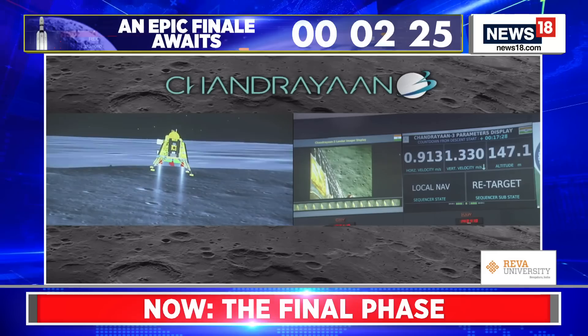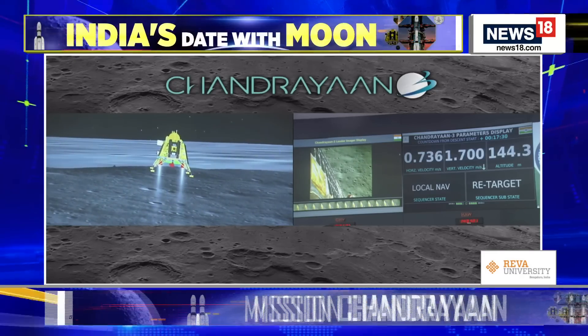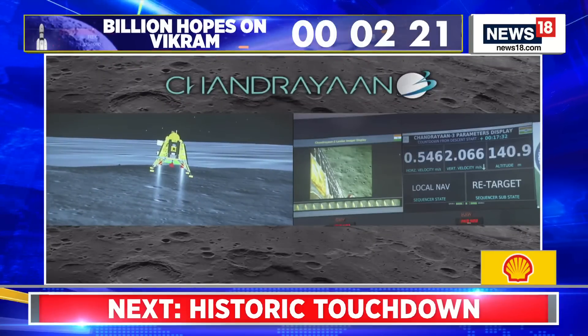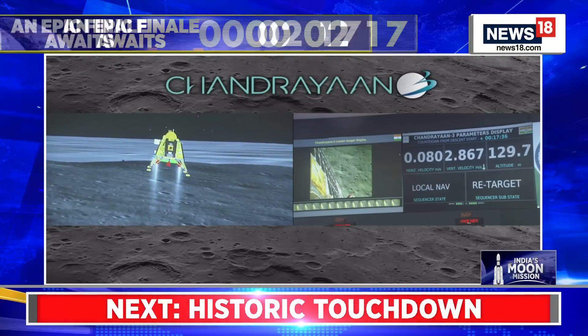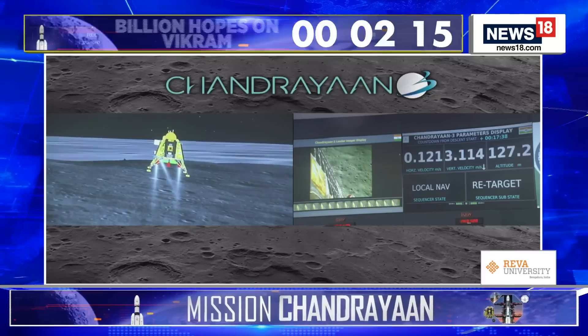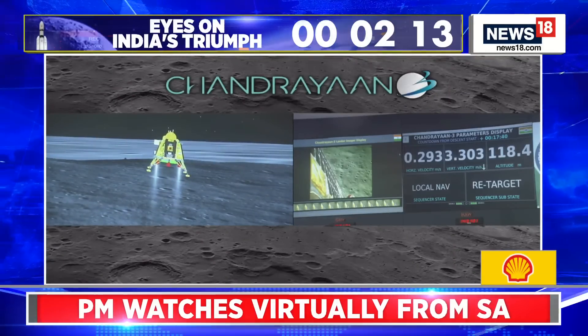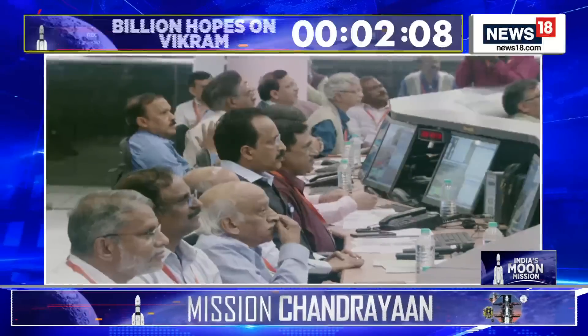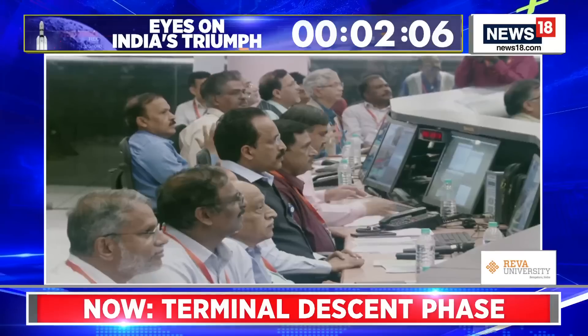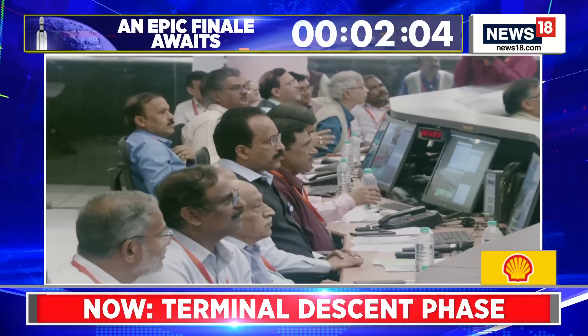The altitude is lower. We are now at 135 meters. The sensors that are updating at this point are providing confirmation of the safety of the landing site. As expected, the retargeting is going on, and this is a very good signature for the lander.